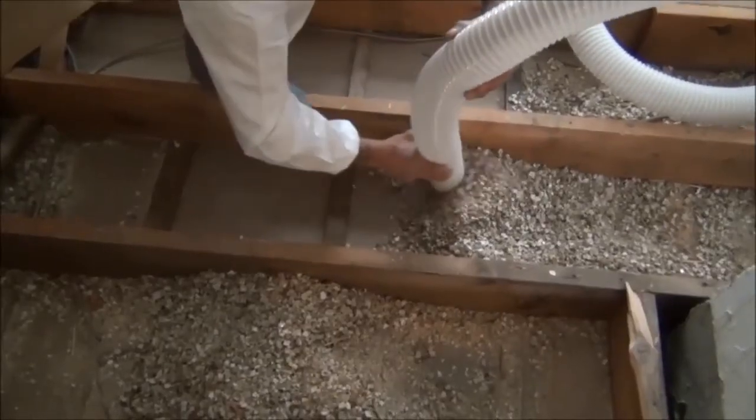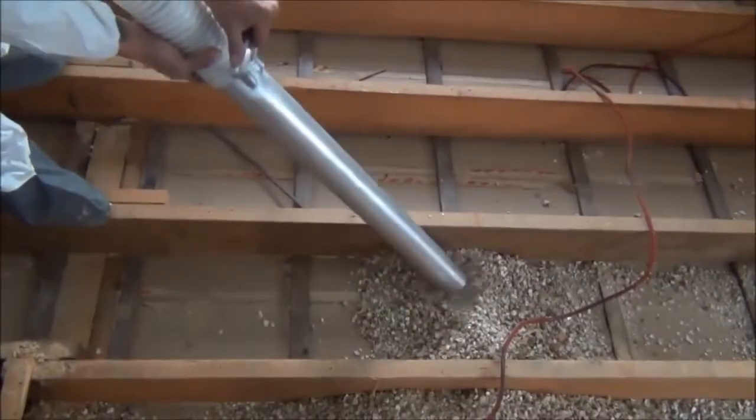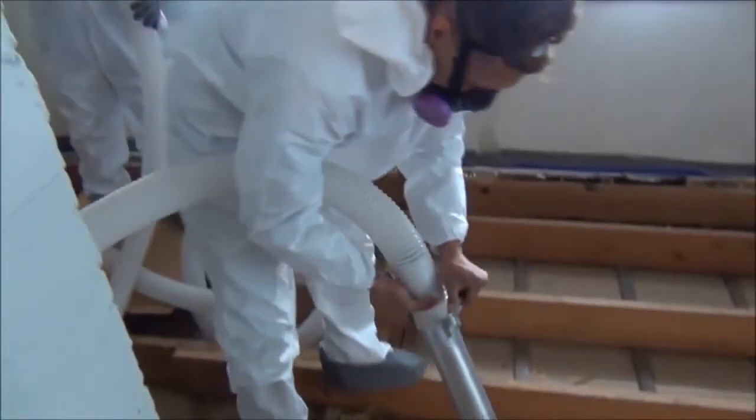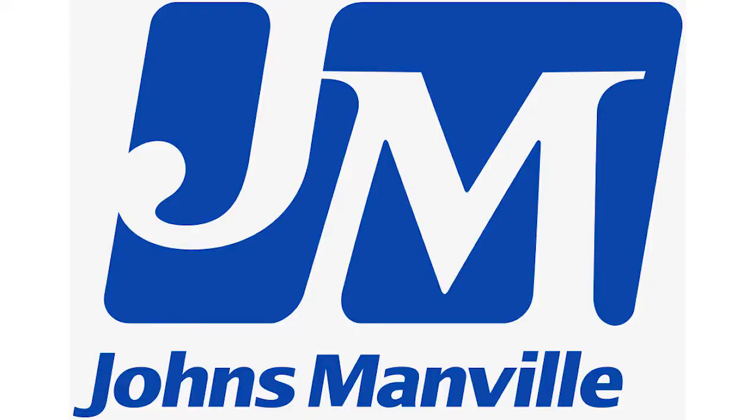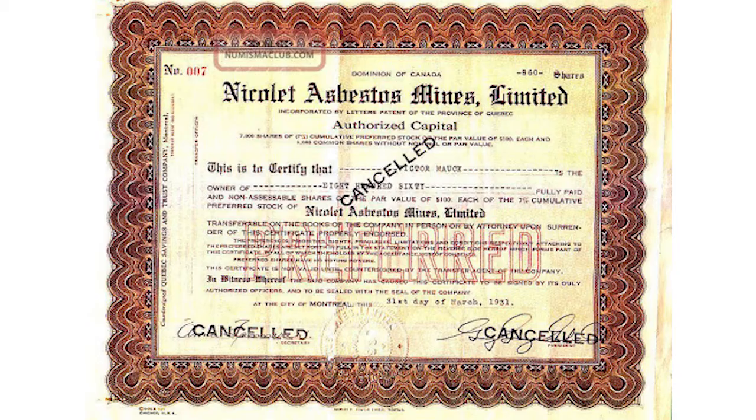Because it is very friable, asbestos insulation must always be removed by a team of professionals, otherwise you will expose yourself to airborne fibers. Some of the most renowned companies that manufactured asbestos insulation during the last century are Johns Manville, VR Grace, National Gypsum, Cellotex, and Nicolette.